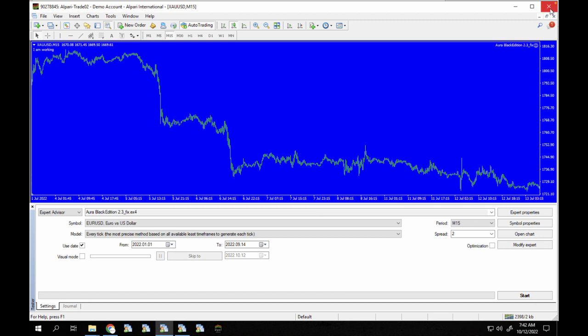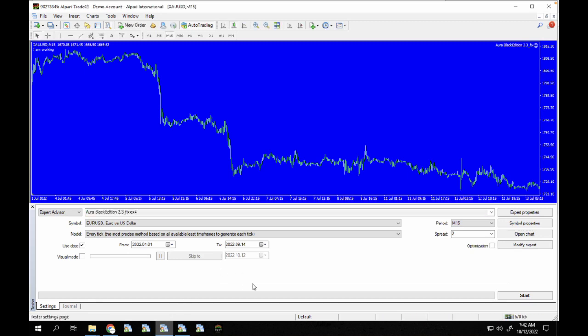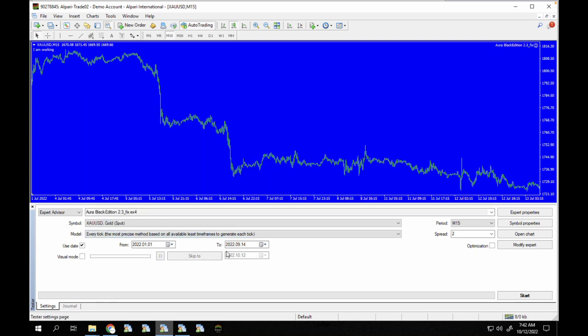Let's close and reopen the terminal. I'm going to click on gold XAU/USD and run this from the first of this month. I'm going to run this on visual mode with a 15-minute time frame.